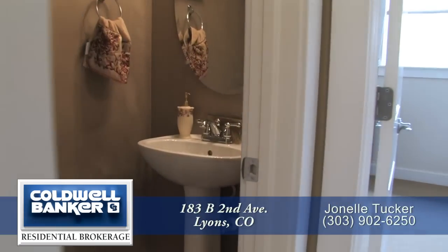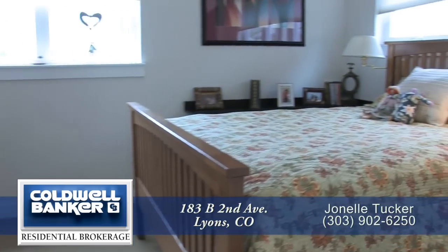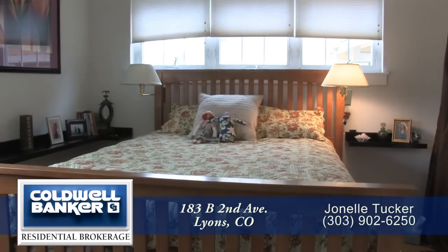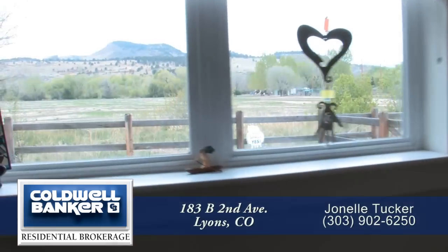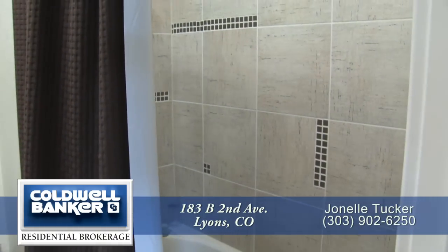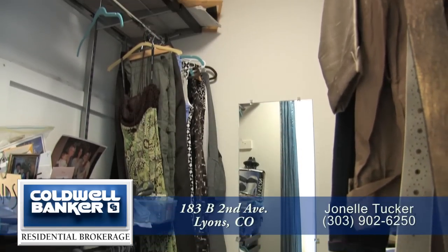You pass by the powder room with pedestal sink on your way to the highly desirable feature: a main floor master bedroom. This room is quite spacious with lots of windows, a high ceiling, and private entry. This window in the bedroom offers great views of the backyard, open space, and foothills. The master bath features a vanity that is separated from the tub area, and this master bedroom has a walk-in closet as well.